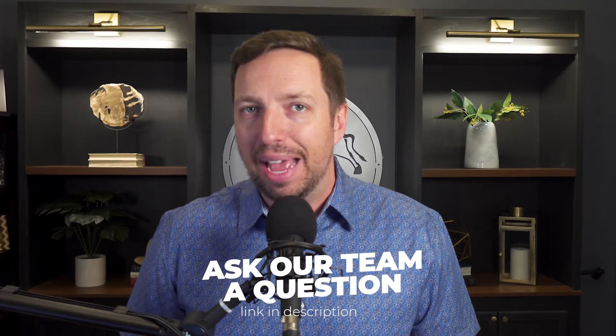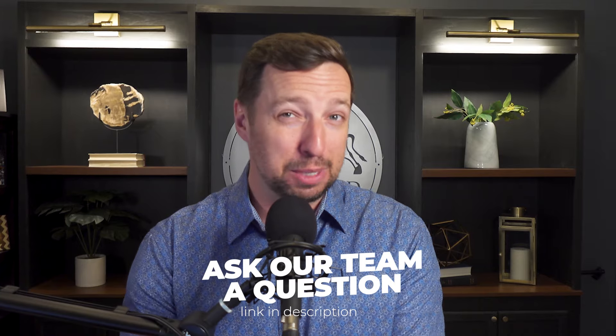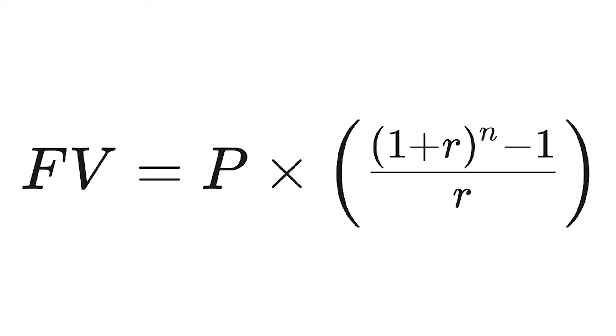In order to know which of these two accounts — the Roth or the traditional IRA — is going to be better, the first thing we have to do is figure out how much money we're going to have at age 62. Because we're using the same set of variables, we should end up with the exact same amount of money. The difference is going to be the tax status. We are solving for the future value: FV equals the annual payment multiplied by (1 plus the annual interest rate) to the number of years we are investing — which is 22 — minus one, divided by the annual rate of return.